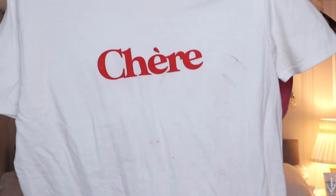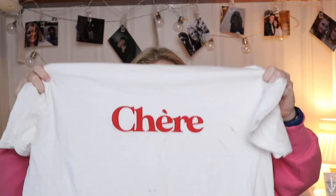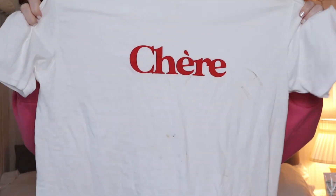The next t-shirt I got was this white t-shirt that says 'Cherie' on it. It's a little bit dirty because I've already worn it and decided to do some gardening in it, which was a stupid idea considering it's white — that's why it's a little bit muddy.